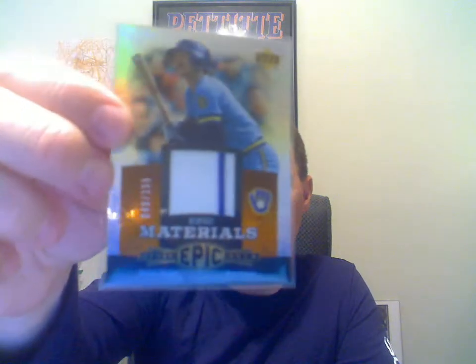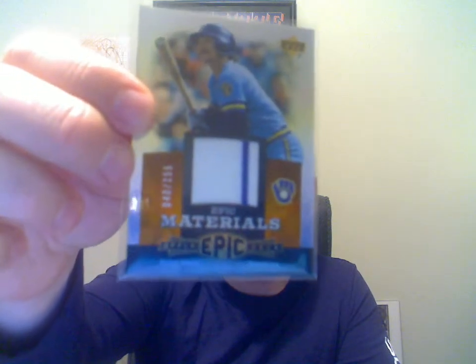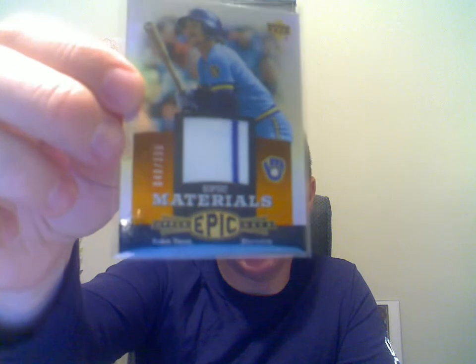Now we're going to get into some pretty good cards here. Here's a 2006 Upper Deck Epic Materials Robin Yount, with a little stripe in there, numbered to 155. These next two I got from Ryan's Baseball Cards blog — I'll put a link down at the bottom, so check out his blog. He collects a lot of sets, so maybe you can help him out.